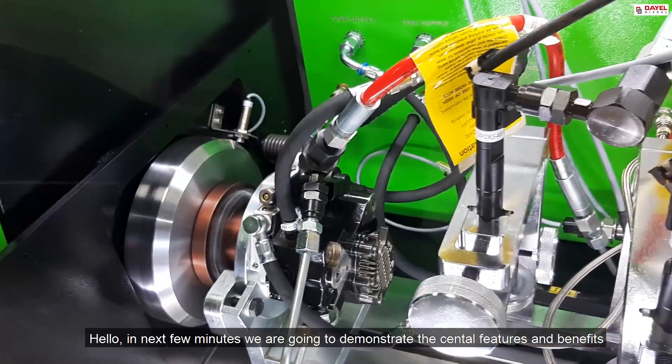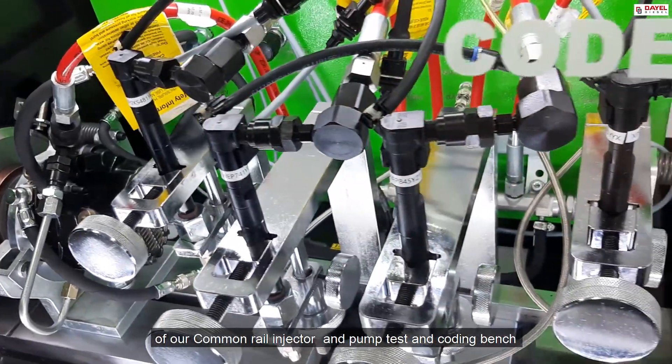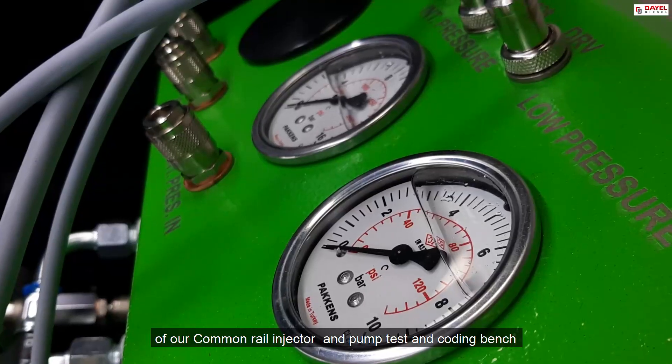Hello. In the next few minutes we are going to demonstrate the central features and benefits of our common rail injector and pump test and coding bench.